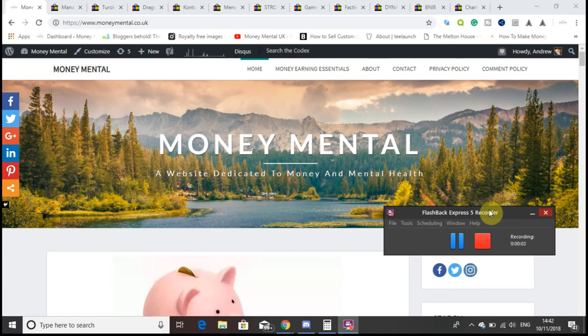Hi YouTube, it's Andrew from moneymental.co.uk, the website dedicated to money and mental health. Today I'm coming at you with an eBay sales roundup where I'll be talking through what I've sold on eBay, how much I paid for each item, and how much profit I made after fees. Hopefully I'll give you a bit of inspiration for items to look out for that you may be able to sell in your own eBay stores or as a private seller.